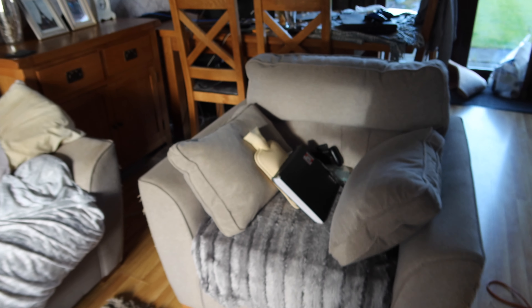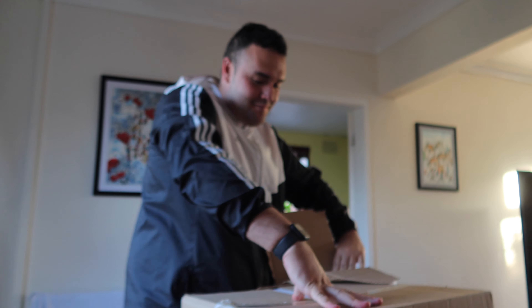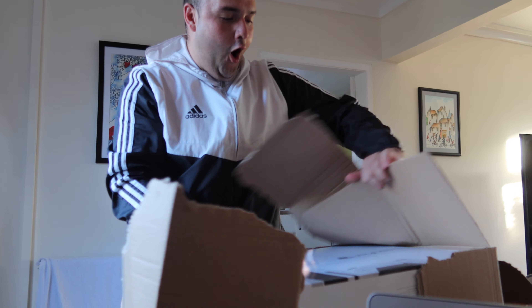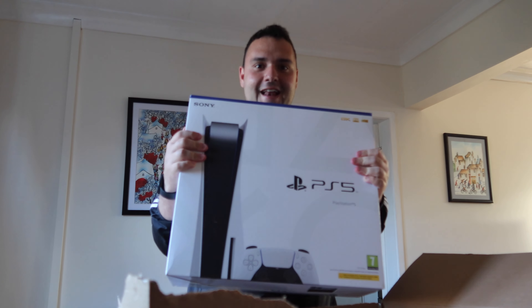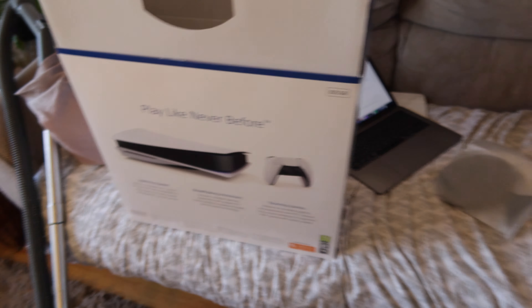I'm going to get back to cleaning because my PS5 is going to arrive anytime now, and I am so excited! You guys know I love gaming — literally when I'm not vlogging or working, I'm gaming. Guys, it has arrived! Oh my god, this is like Christmas! It has came! I am so excited!